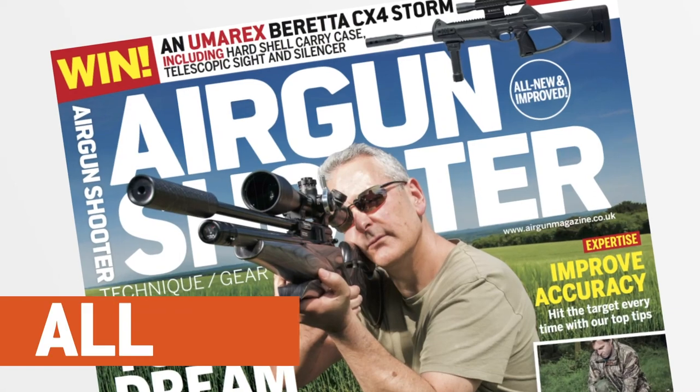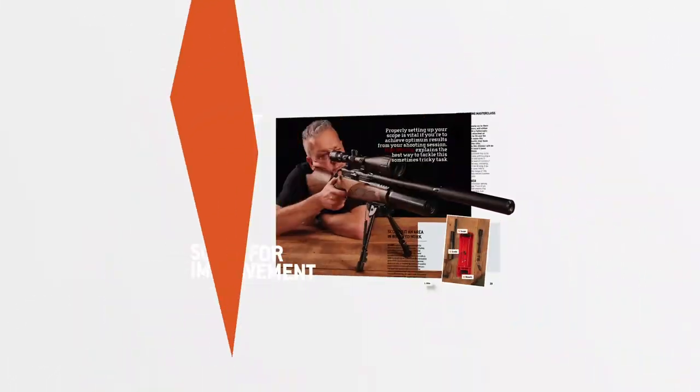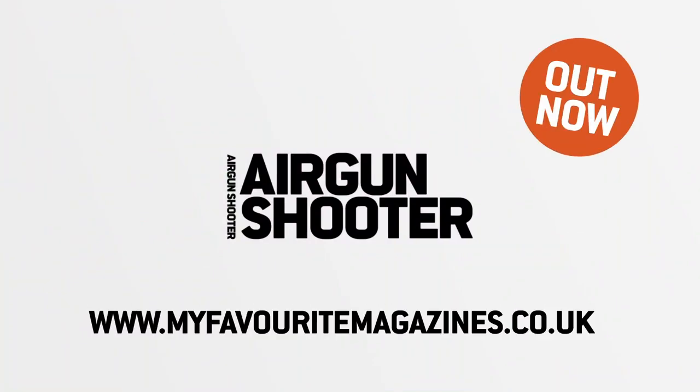Look out for the new and improved Airgun Shooter magazine, packed full of technique, gear and insight from some of the best shooters in the industry. Brand new look and free video content — pick up your copy today in stores or online. That's all we've got time for this week, but as ever we'll be back again in a fortnight. Thank you for watching and please don't forget to like us on Facebook and follow us on Twitter. And if you aren't already a member of the BASC, have a look at their website and check out the benefits you could be taking advantage of through airgun membership.